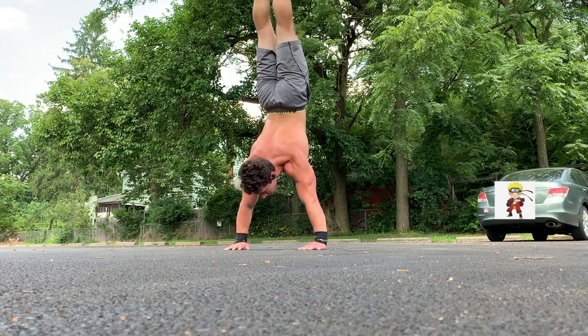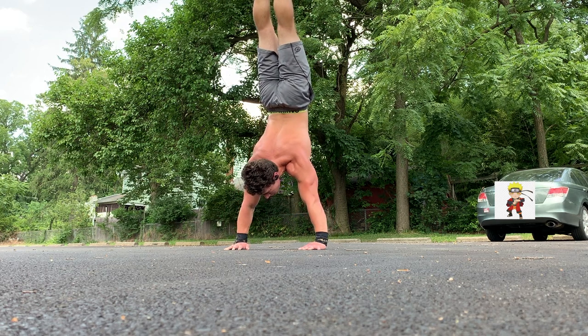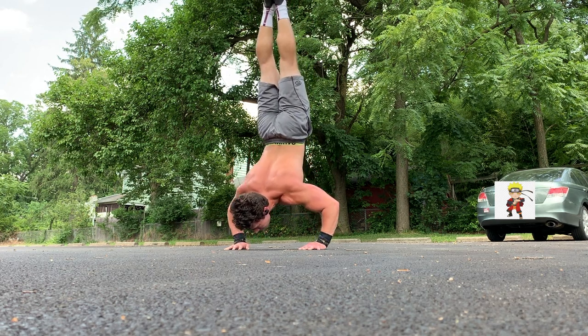I eventually did work my way up to the point where I could do handstand push-ups. And since then, the handstand push-up has been a staple in all of my push routines.